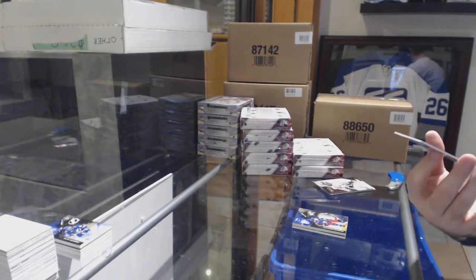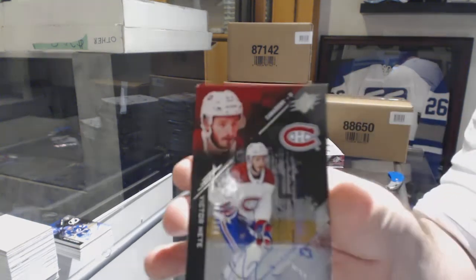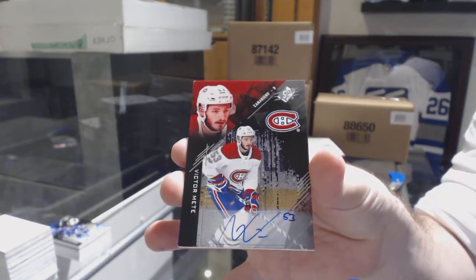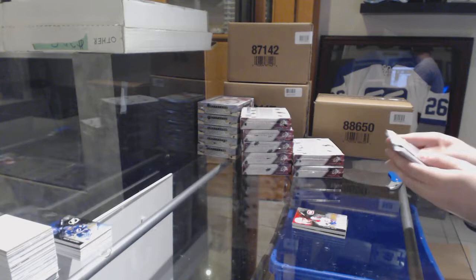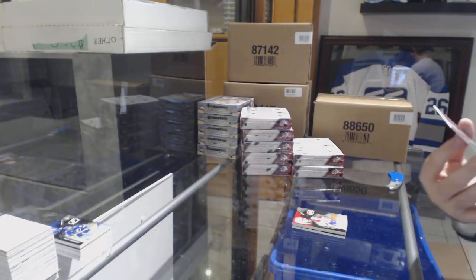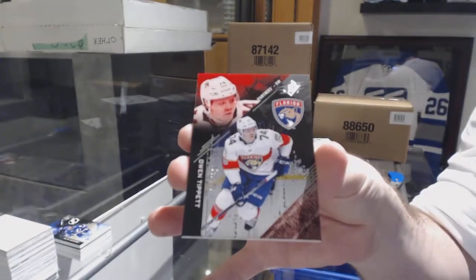For the Montreal Canadiens, numbered to 199 rookie auto Victor Mete. And for the Florida Panthers, Owen Tippett, numbered to 299.